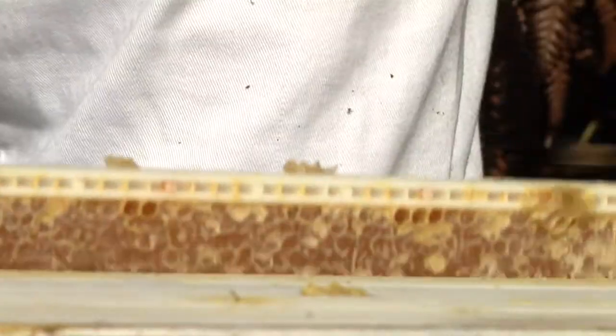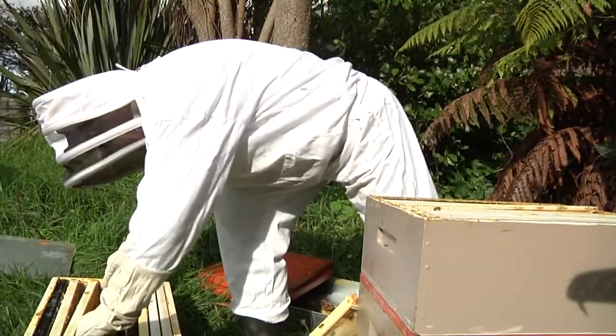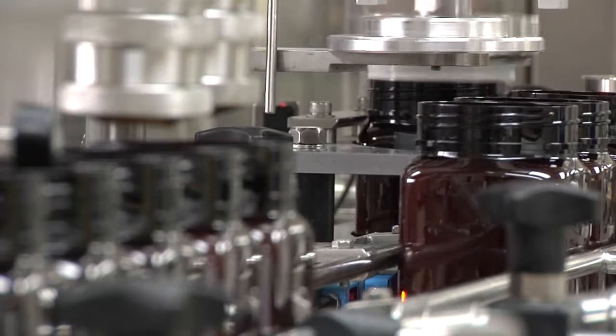The frames are sent directly to an extraction and packaging facility registered with the New Zealand Ministry for Primary Industries. The facility is based in Auckland and is a modern plant, fully compliant with New Zealand's strict food processing regulations.